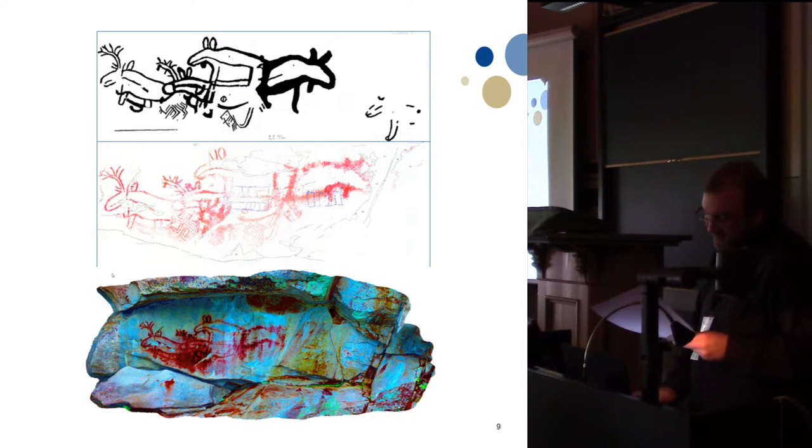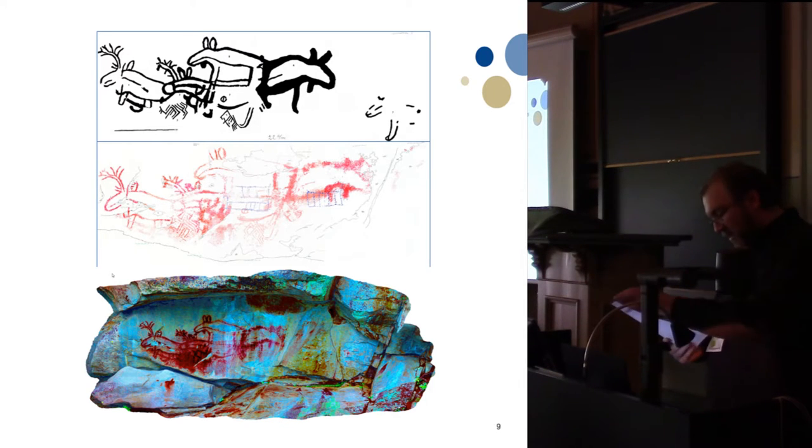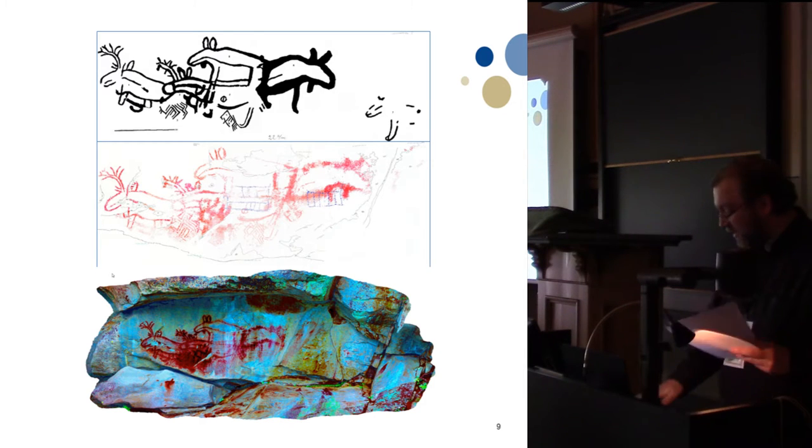Comparing with earlier tracings from these sites — from 2000 in the middle, and on the top a tracing from 1939 made by Gutorm Gjessing — we can see that most elements that had been traced are visible on the manipulated model. We also have areas on the right-hand side of the panel containing pictograms in our model which are not present in the 2000 tracing. Some of these pigments are visible in the Gjessing top tracing, which suggests the pigments have faded but are still detectable through color manipulation.